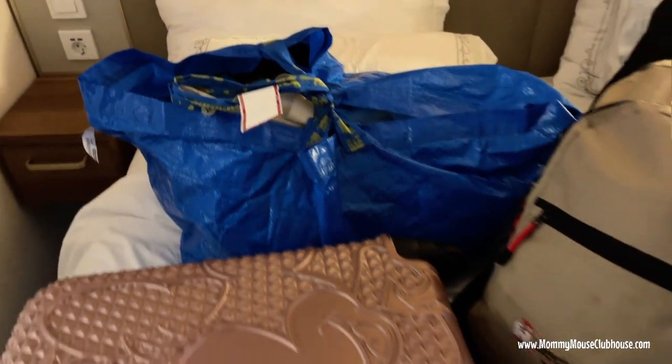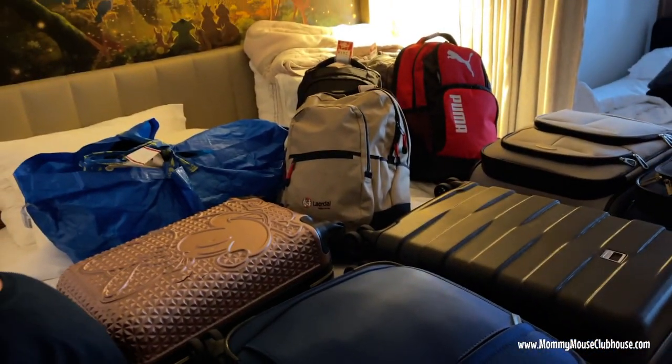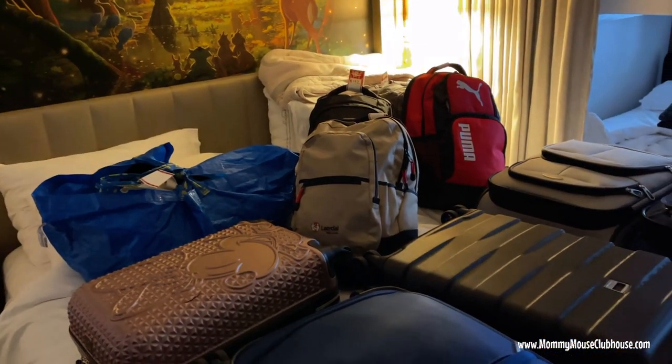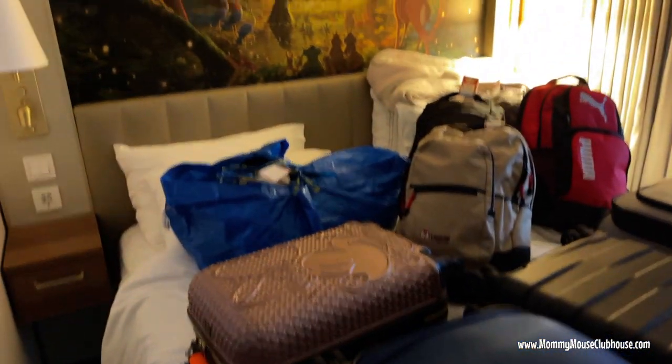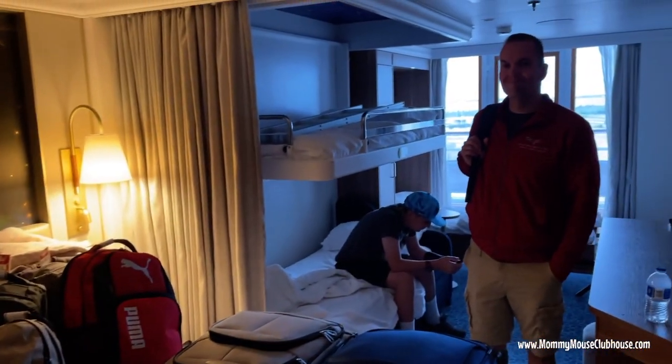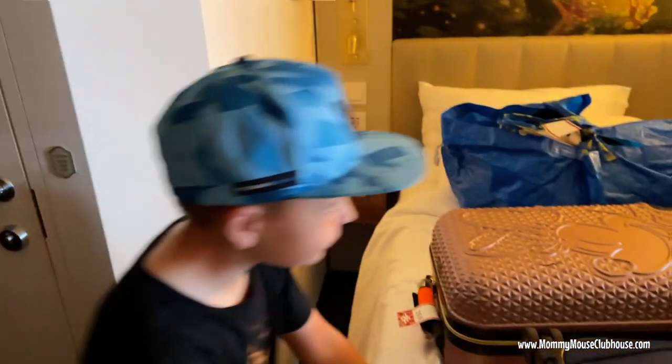We've got all our suitcases and a beach bag tied up. They gave us tickets where I wrote the room number on them. We're leaving them in the room and our room host is going to move them to the other side of the ship — we're still on the same floor, just on the port side this time. Goodbye three-day cruise, hello four-day cruise!